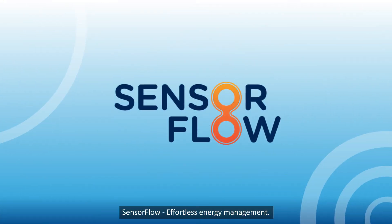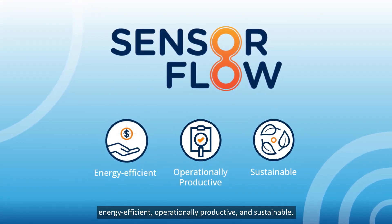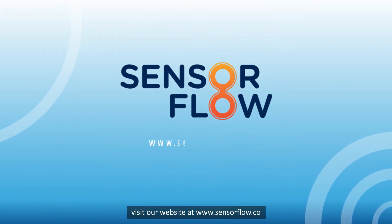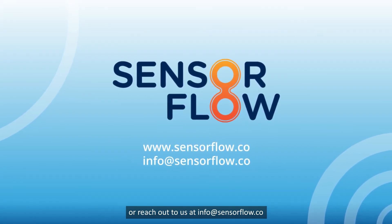SensorFlow – Effortless Energy Management. If you want to know more about how SensorFlow's solution can help your hotel be more energy efficient, operationally productive, and sustainable, visit our website at www.sensorflow.co or reach out to us at info@sensorflow.co.